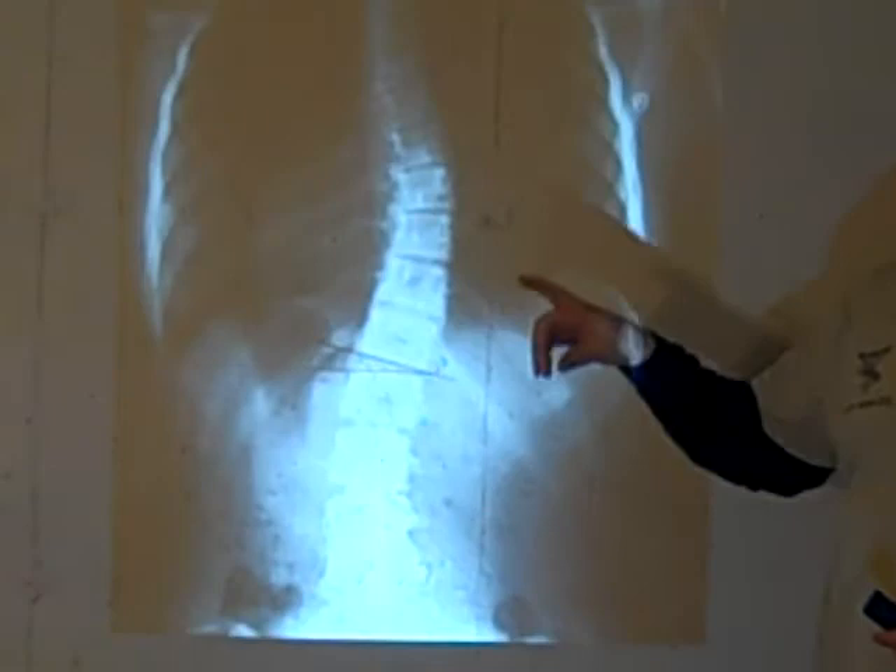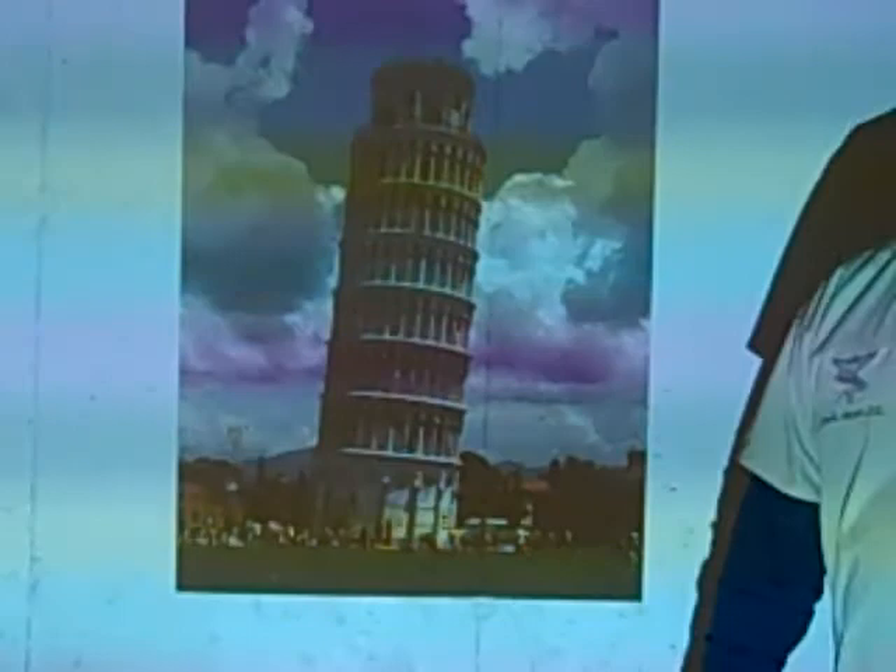We all know that's not right. The building itself is straight but the foundation is crooked — the Leaning Tower of Pisa. You have to ask yourself: does your body look like this, or does your body look like this? Bad posture versus good posture — which one are you?